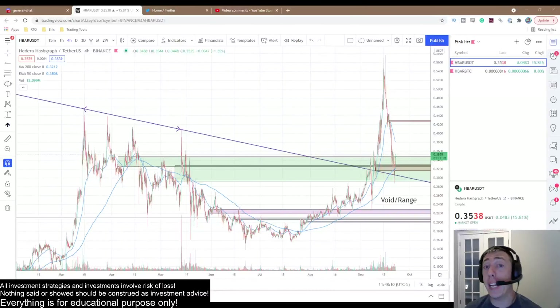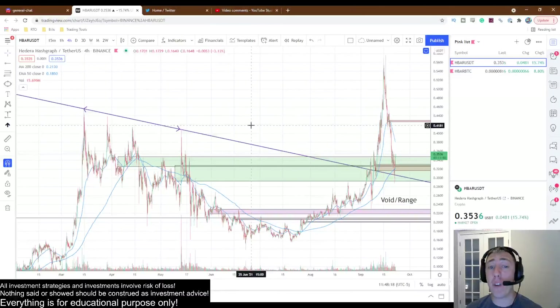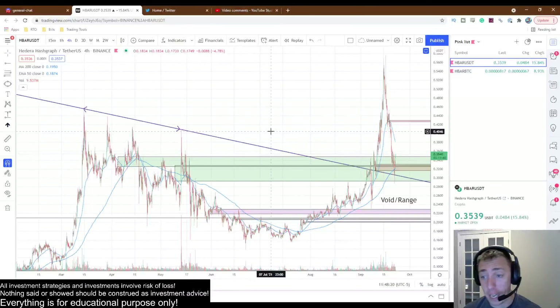HBAR is already up 16% today and it looks like it wants a lot more. You do not want to miss this video. Go ahead and like and subscribe and we'll dive right in as to why HBAR looks incredibly bullish and this is not done.